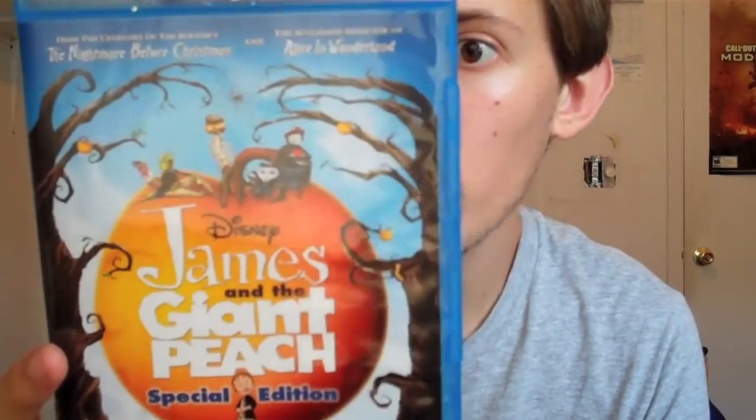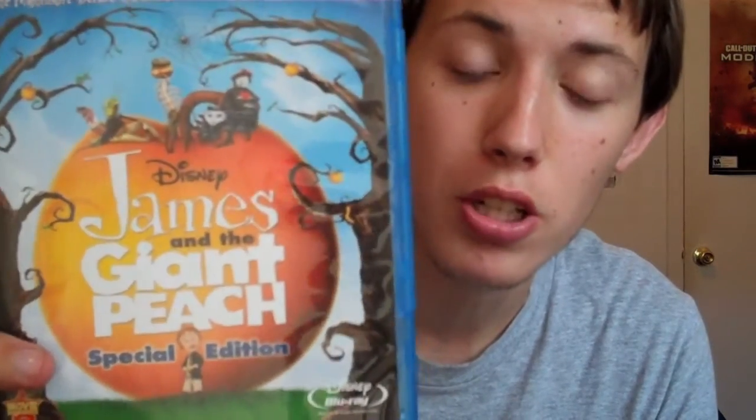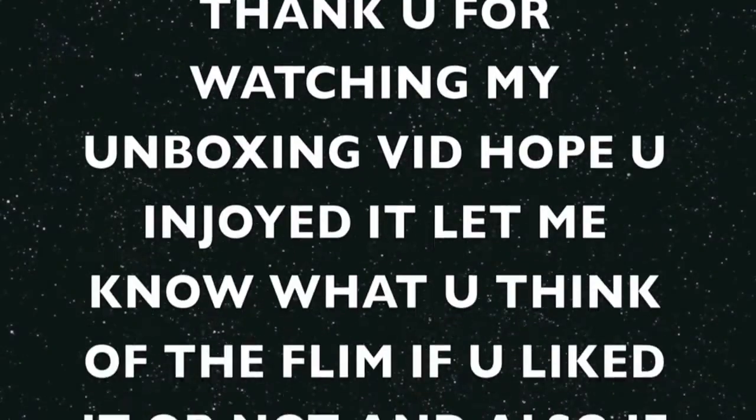I paid 20 bucks for this so it wasn't too bad. Anyway guys, thank you for watching my Blu-ray unboxing of James and the Giant Peach. Hopefully you liked that little clip I made at the beginning — those are definitely my peach trees. You guys have a good one and I'll see you in the next Blu-ray unboxing. Bye!